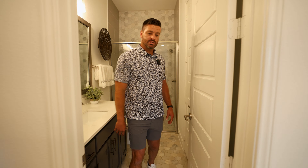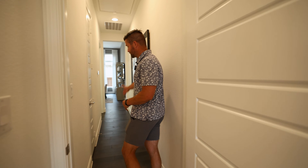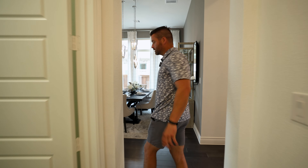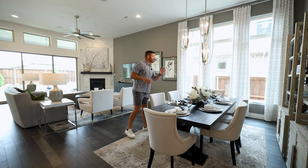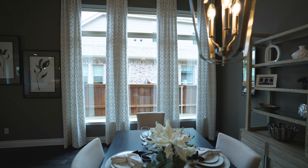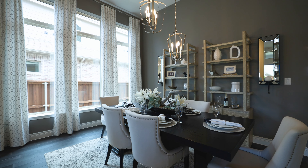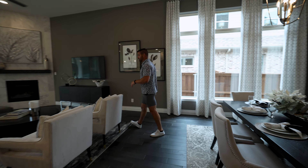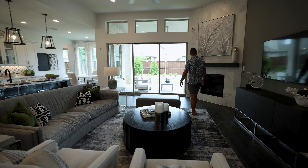Today we're getting our tour started with a beautiful Perry Home. This particular model is the 2944 floor plan — that's the square footage of the home. Perry sets the number to the square footage, so you always know how big the home is. This home is a four bed, three bath, with a game room and office, all on one floor, on 60-foot wide lots with a nice wide and long footprint.